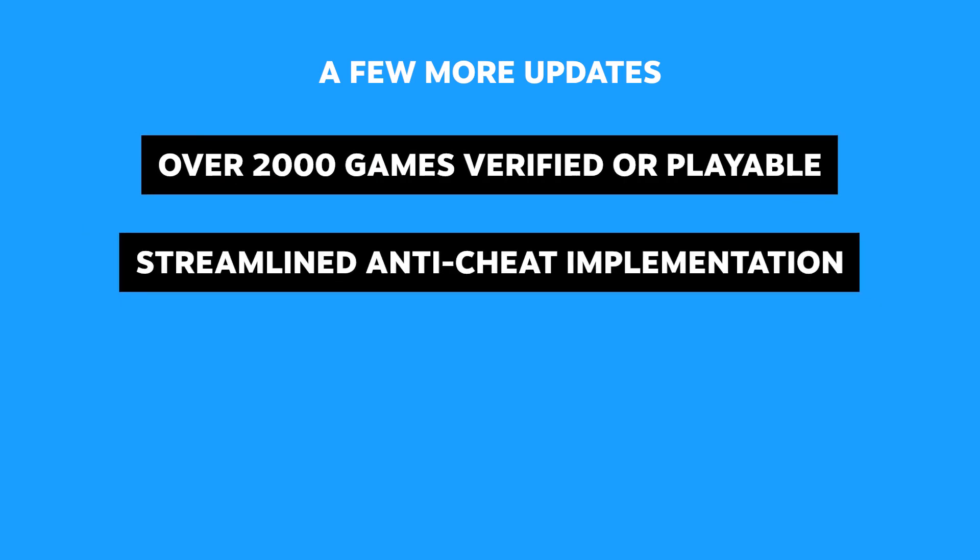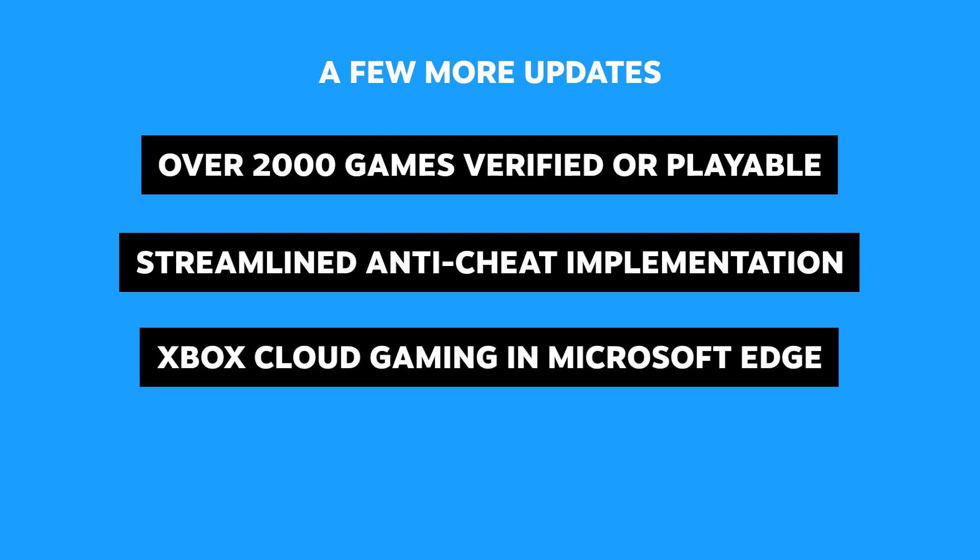We're continuing to collaborate with our development partners to ensure games that include anti-cheat technology play great on Deck. We worked with Microsoft to enable xCloud Gaming through the Edge browser. Right now it requires you to jump through some setup hoops, so we plan to make that easier in the future.